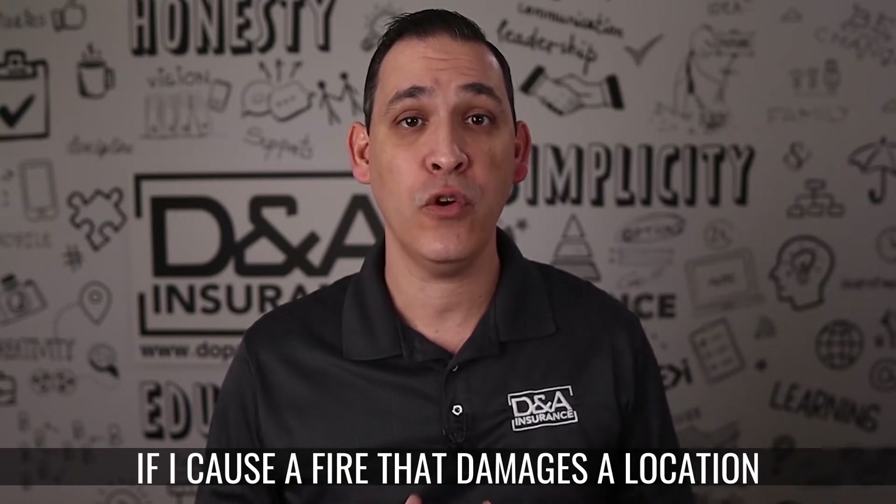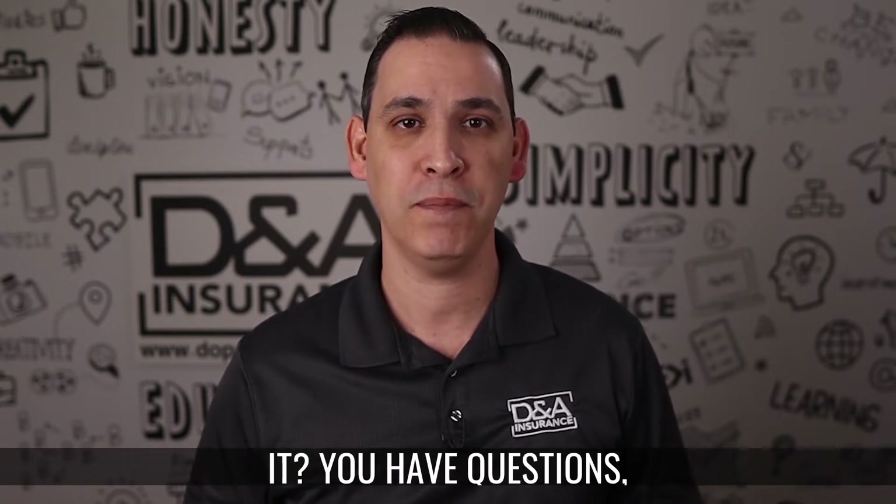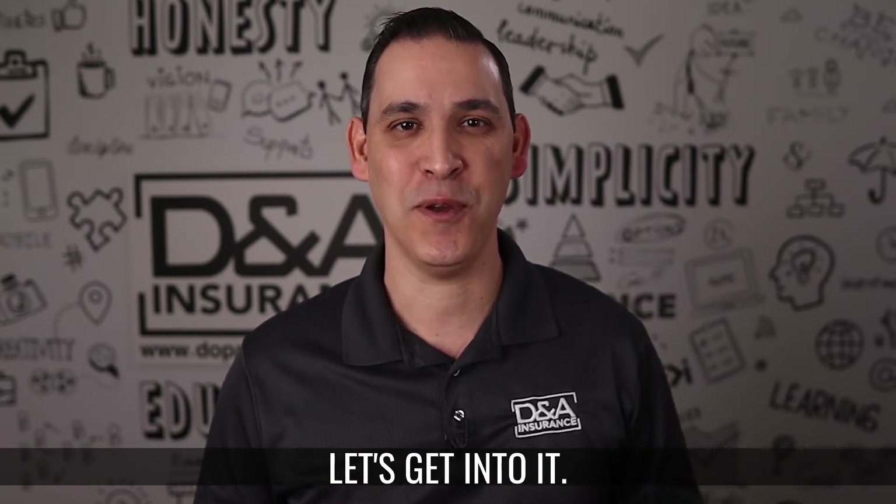If I cause a fire that damages a location or building that I rent, does the General Liability Policy cover it? You have questions? We have answers. Let's get into it.